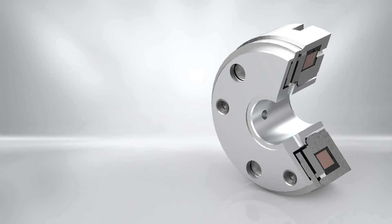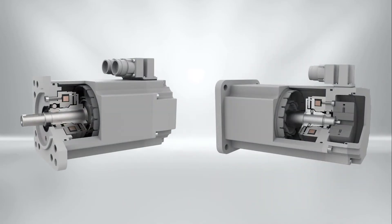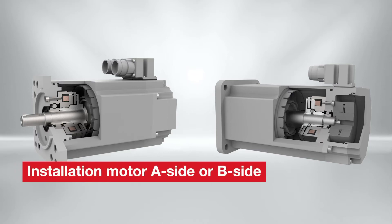Due to different mounting concepts which are available, the brakes can be internally mounted to the A face or B face and shield of the servo motor.